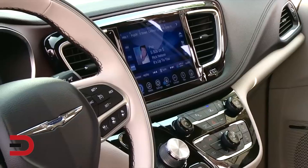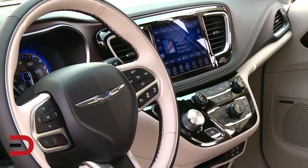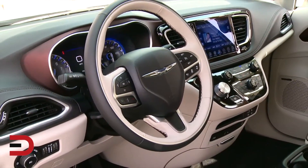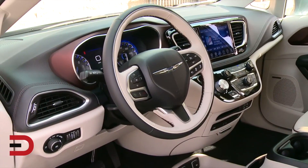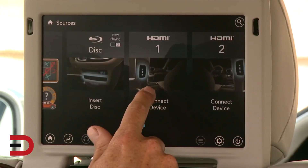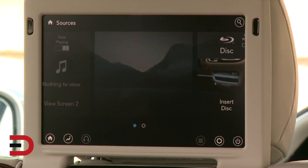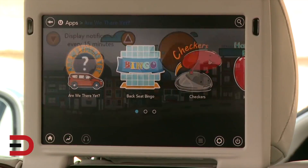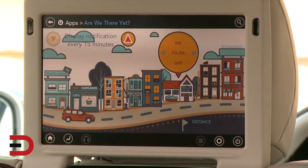That's a quick overview of the 2017 Pacifica, which is available in five models, with the hybrid available in two models. It'll be available in dealership showrooms in the spring of 2016, with the hybrid arriving in the second half of 2016. We'll have much more information on everymandriver.com. Thanks so much for listening — I'm Dave Erickson. We'll see you next time.